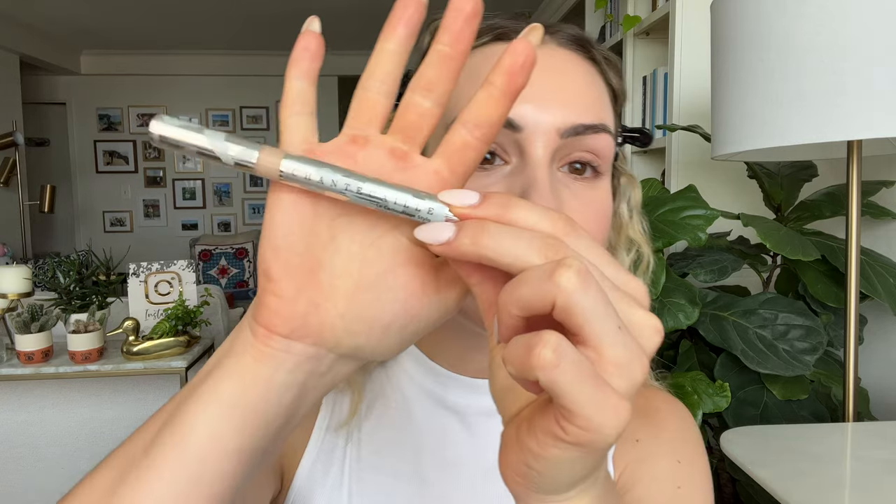For concealer, this is new to me — the Chantecaille Le Camouflage Stylo in shade number two. I recently got this in the Sylvie sale and I think I might like it even better than the Clé de Peau concealer. The Clé de Peau is a little bit thicker, so this comes out of the little stick more easily and is a bit easier to apply. If you want something a little more moisturizing, go with the Chantecaille, or just go with whichever you can get at a better price. I film everything in natural light to give you the most accurate representation.